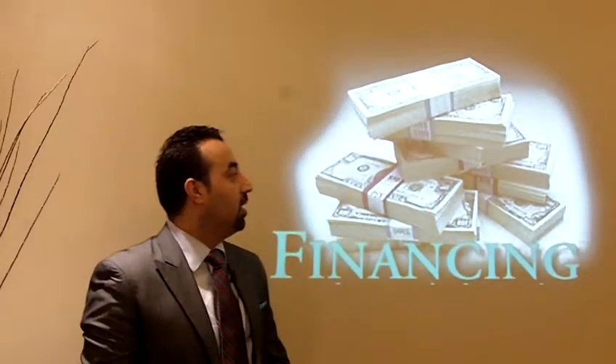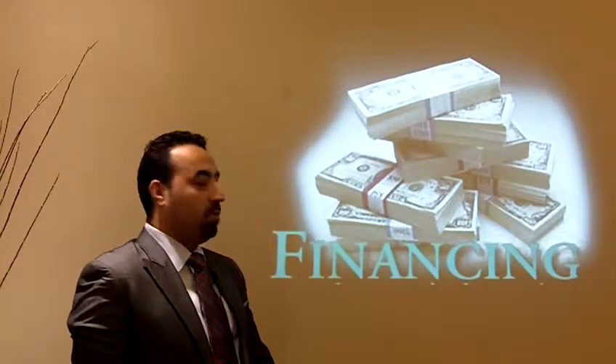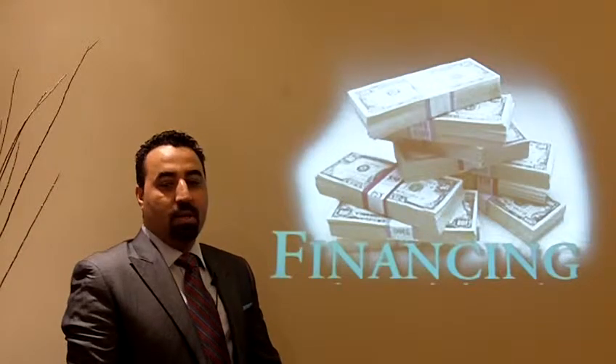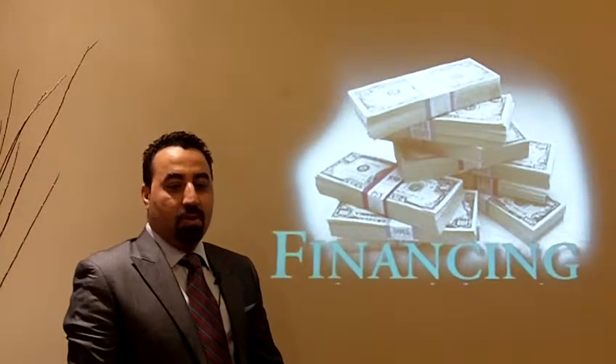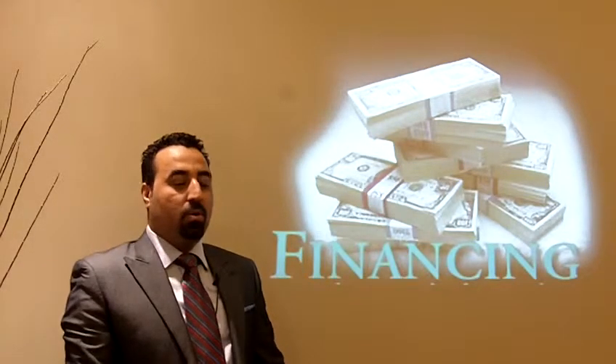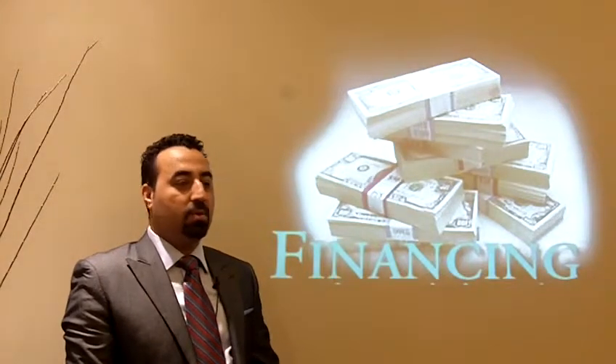Good morning everyone. Today is the third day of our five-day training series for agents joining our office, and today our focus is mainly on mortgage, financing, and the financing products and options available for buyers.